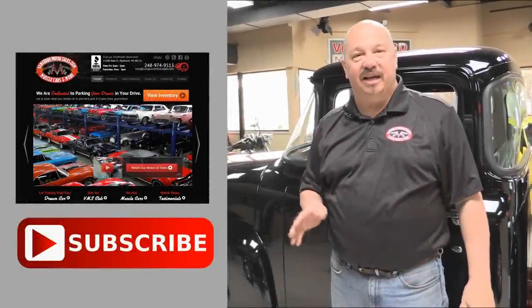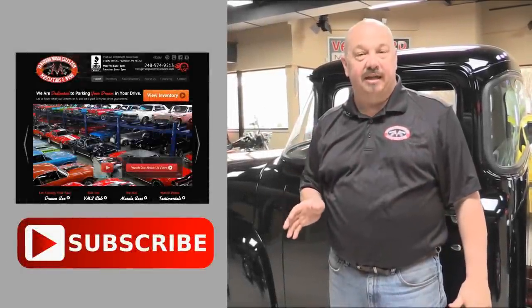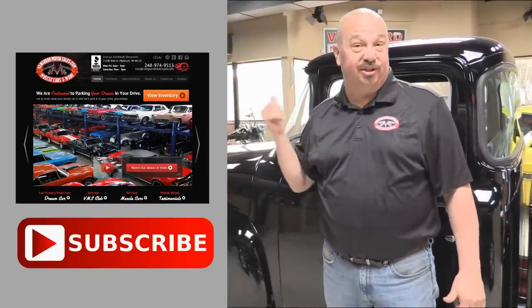Now that you've had a quick look at the car, we'd like to give you a chance to go right to our website — you can click the button right up to your left here to do that. You can also click the subscribe button and check out a bunch of hot rod videos. Now let's get back and check this car out.